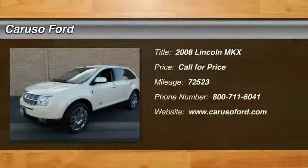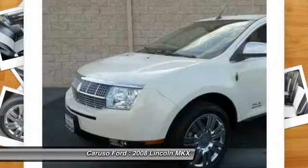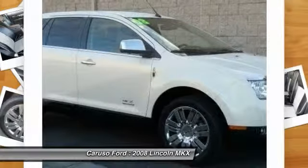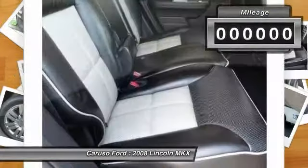The 2008 Lincoln MKX. The MKX offers performance that's ahead of the curve, boasting excellent launch and acceleration with a 3.5 liter Duratec V6 engine that delivers 265 horsepower. The MKX is truly empowered for action.